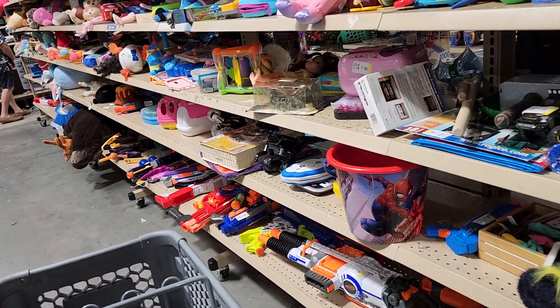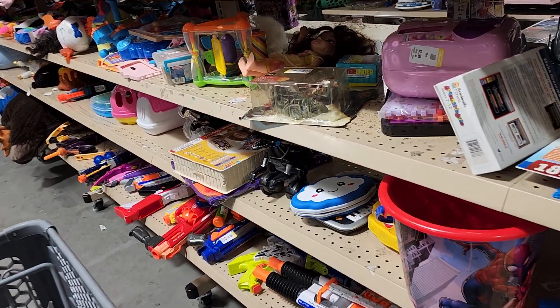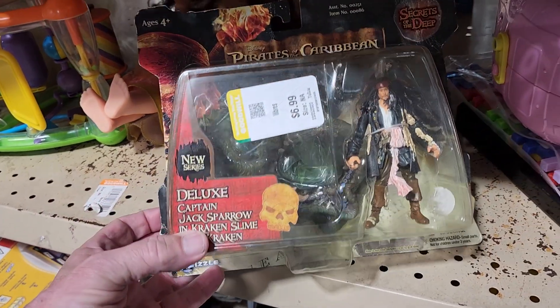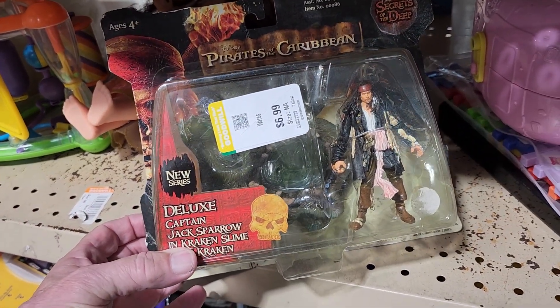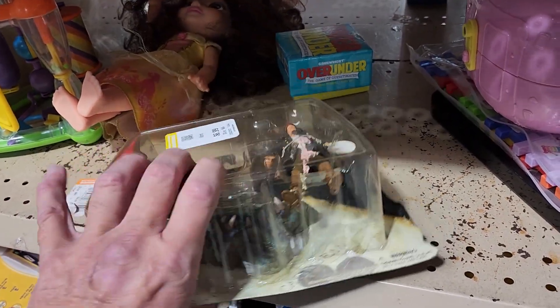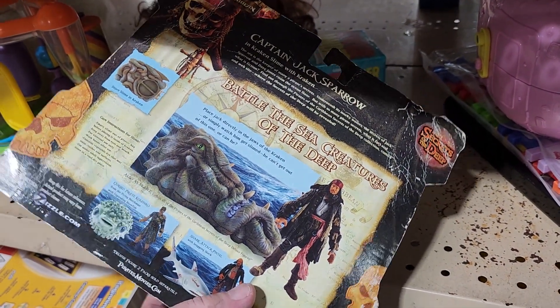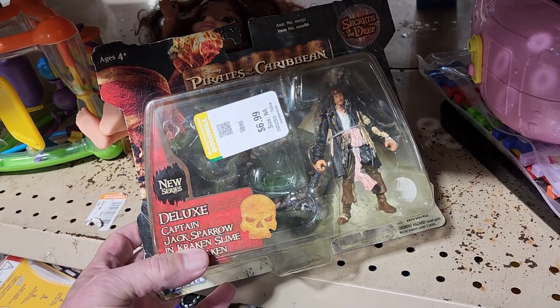I took a walk over to their toy aisle, and I'm glad I did because I saw this Pirates of the Caribbean Jack Sparrow figure. They were asking $6.99 for it, and this particular figure goes for around $35 online. That's a pretty good find.